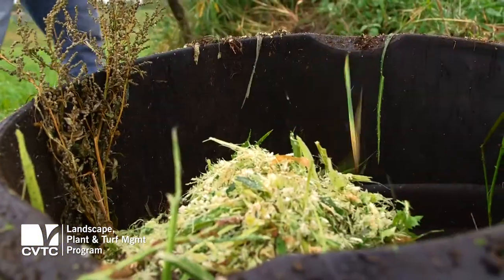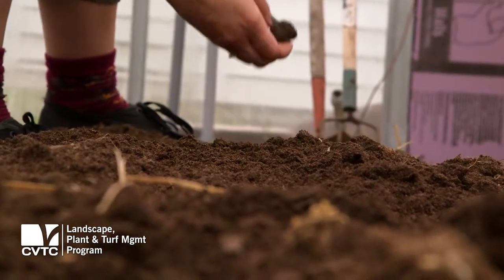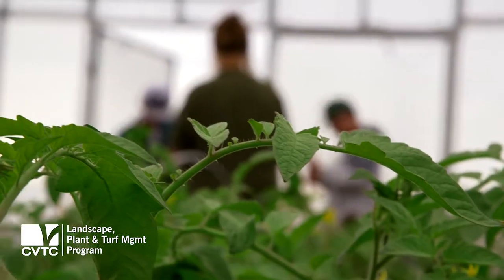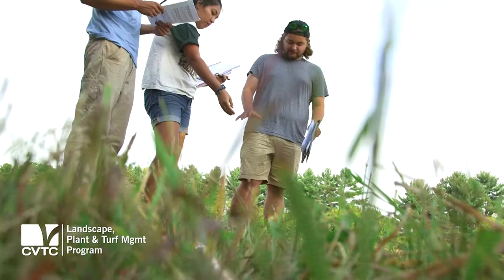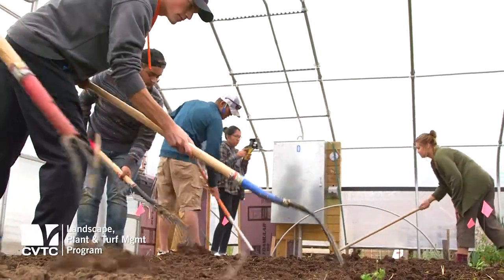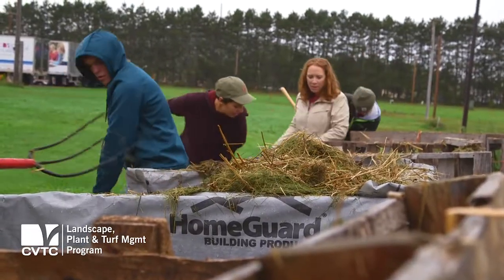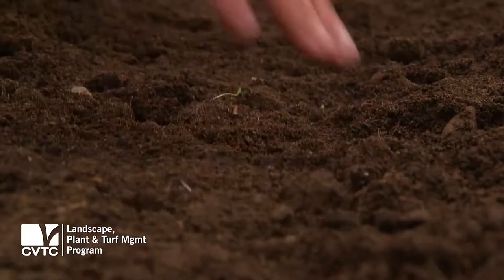During the first year you're actually working out in the high tunnel, planting things right into the ground, which is a great experience because you can see things growing further into the season than you would outside. You're out in the field taking soil samples, or in the high tunnel and greenhouse working with plants, building compost piles, planting grass seeds, and testing to see what varieties work better.